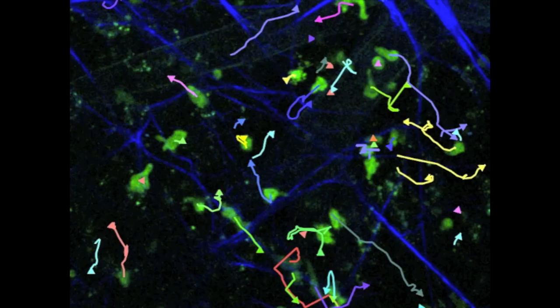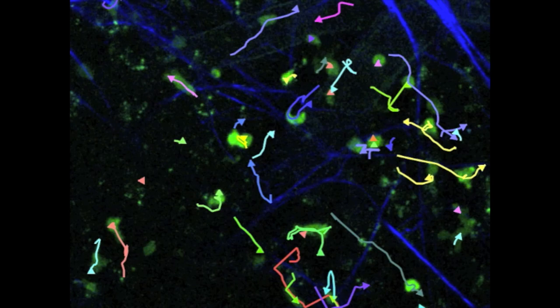But when the scientists analyzed the cells' movements, they didn't fit that mathematical model. Researchers decided to try a model similar to how sharks and other animals track down their prey. In this model, the T cells take mainly small steps, but they can occasionally take long steps. This model didn't fit either.